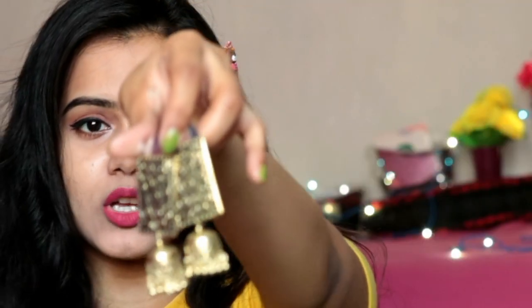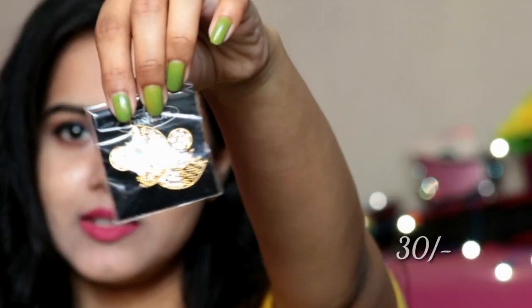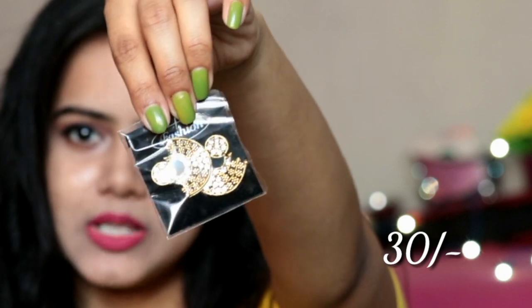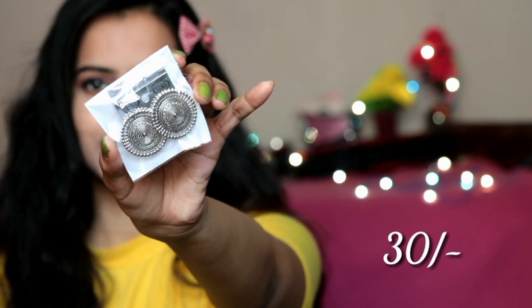Next we have purchased some more earrings. The first pair I bought looks so pretty and it is just for Rs.40 — it is a very versatile piece and I can wear it with Indian wear. Next, these small earrings are for Rs.30 and they look very elegant and classy. And some silver jewelry I have also purchased — this is also Rs.30 and it has a very unique design that is not very common. Silver jewelry is always on trend.